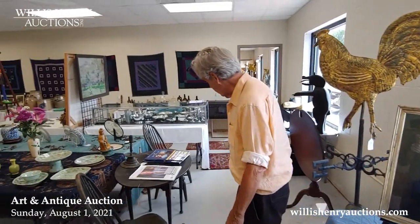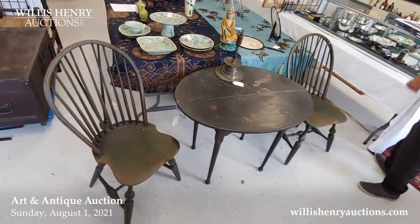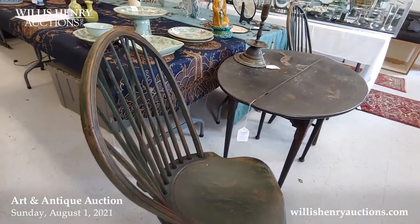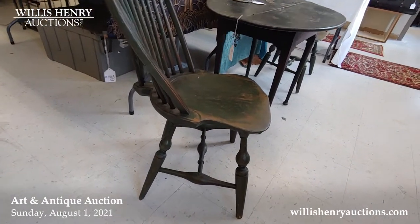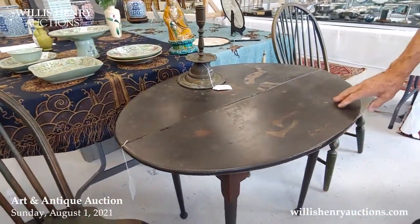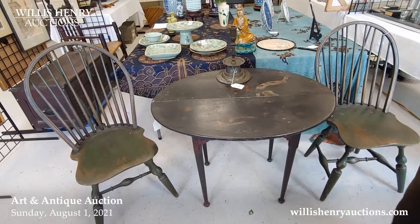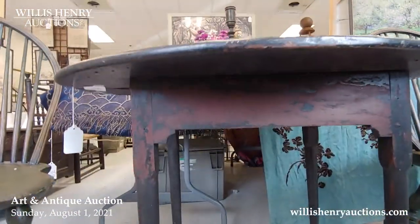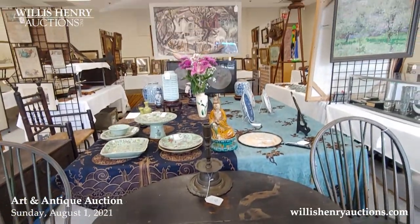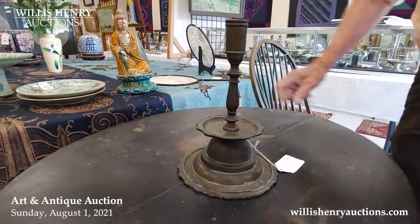These two Windsor chairs are spectacular examples of form — braced-back 18th century Windsors found in Connecticut in a nice old green, from a collector in Connecticut. From the Gideon Wells family came this Queen Anne tea table with an old black finish — I think it had an old red underneath. Sometimes these would be Victorianized in the 1830s; it's an 18th century table. This is a 17th century candlestick that I thought goes well with it.